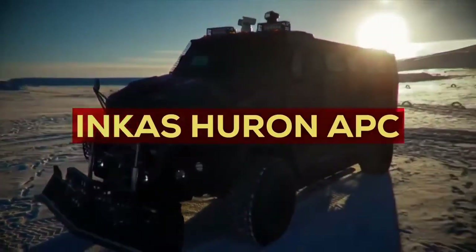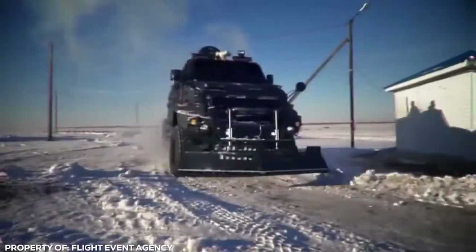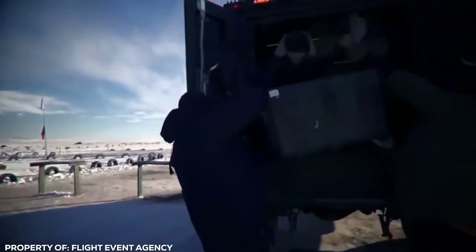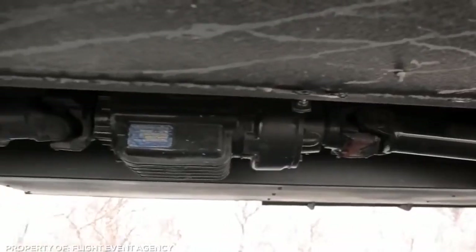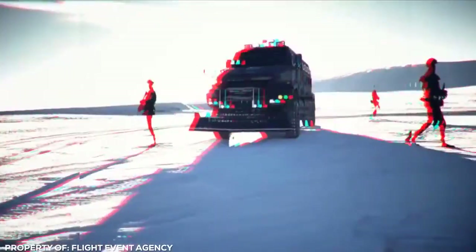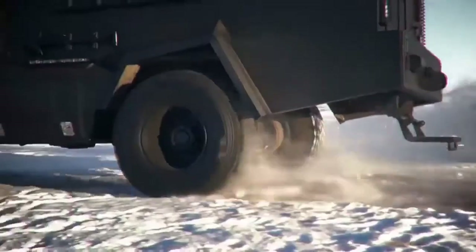Incas Huron APC. Cartel drug barons are protected by their own private armies. The Incas Huron is specifically designed to protect Colombian police during lethal engagements and ensure the safety of all occupants inside. It's the ultimate riot control vehicle. Though it's based off a Kenworth truck chassis, a tricked-out suspension system gives the armored car fantastic maneuverability at high speed. It brushes off bullets as easily as water off a duck's back, thanks to cutting-edge armor plating that keeps the car as nimble as it can be.